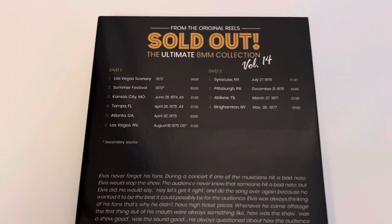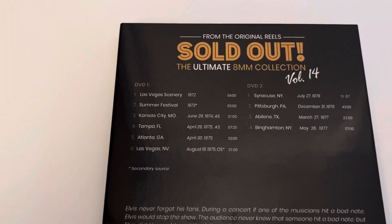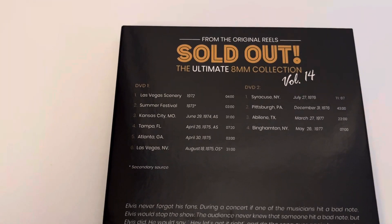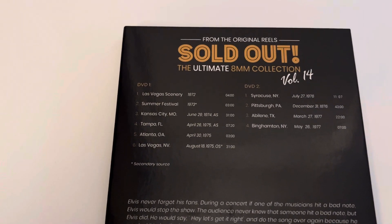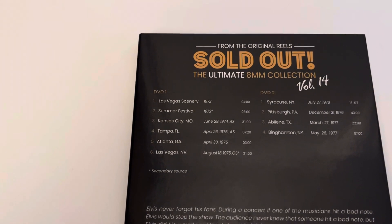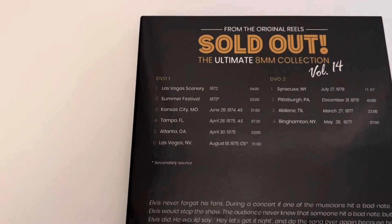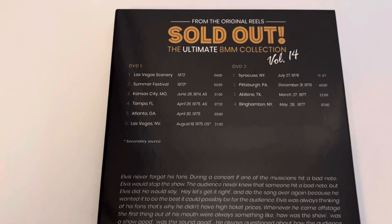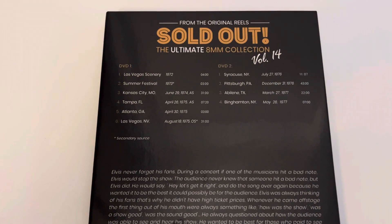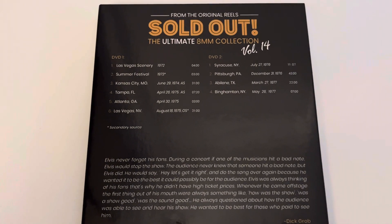If we shut this up now we can take a look at the back and the footage that's on these DVDs. So that's the back of the set — let's zoom in and take a look at DVD one. There you go: Kansas City afternoon show, Tampa, Florida, Atlanta. But for me on DVD one the highlight has to be the last clip — that's the Las Vegas August 18th 1975 opening show. I had that years ago on an old VHS tape but it was kind of blurry, so to be able to see it now on this DVD, you can make out the facial expressions on Elvis wearing his Gypsy suit.